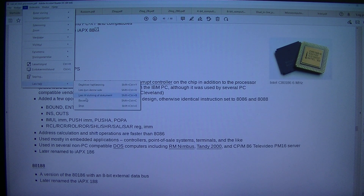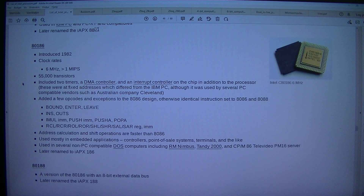Intel C80186, 6 MHz — the 80186. That's the one I did buy; that's the one inside this package. But I think I will make a video later. I just need to finish this and I need to get a break.